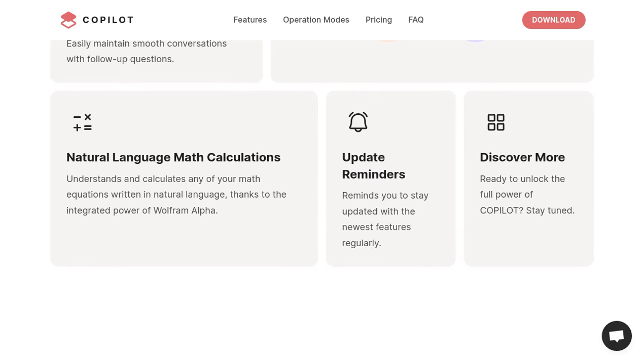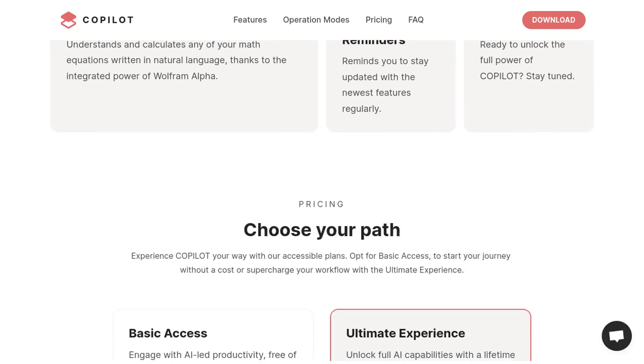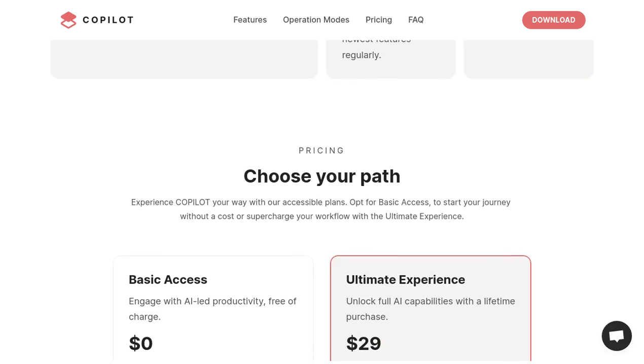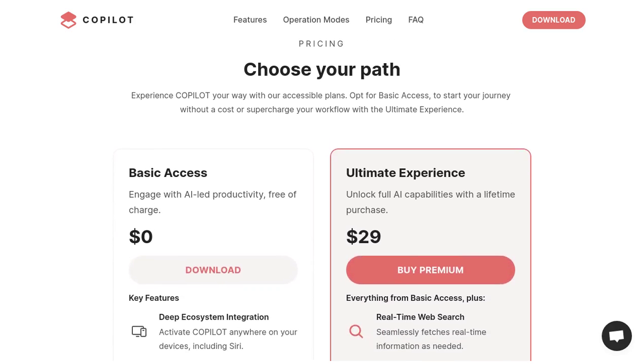What's more, Copilot is customizable to suit your needs. It offers different operation modes, so you can tailor it to your preferences. Whether you want it to be more hands-on or more autonomous, Copilot can adapt to your workflow.